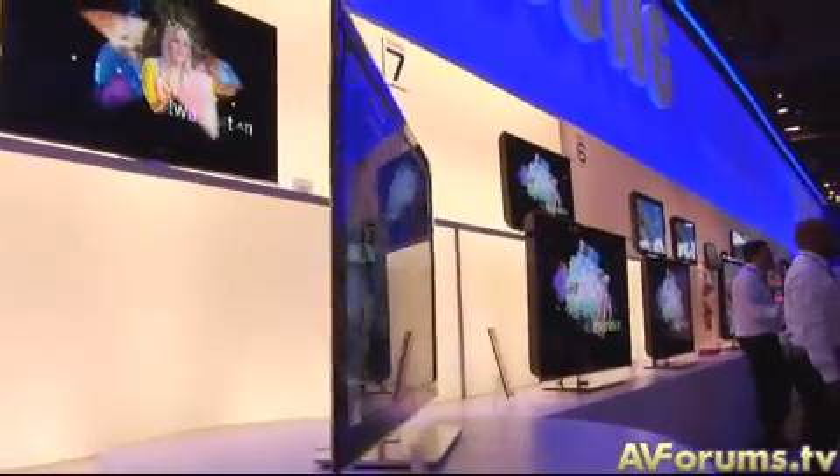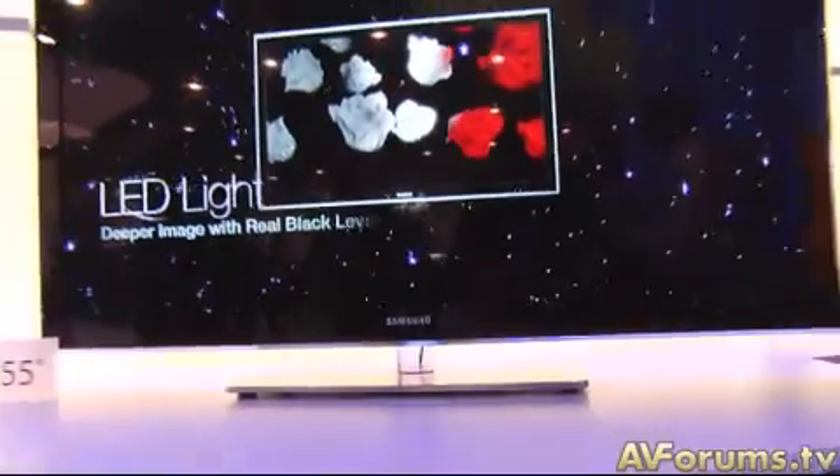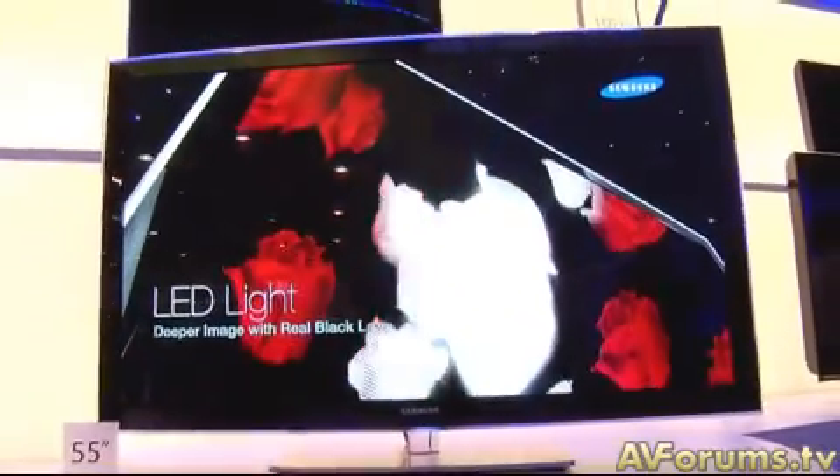A big thing is motion handling. So what technology is built into the set to help with HD pictures? We're standing specifically in front of the 8 series. We have three series this year: the 6000, the 7000, and the 8000. Both the 6000 and the 7000 use Auto Motion Plus, which is our 120 frames per second technology. The 8000 is special — we are going to use 240 frames per second, a new Auto Motion technology from Samsung.